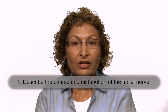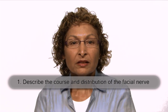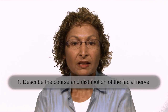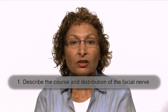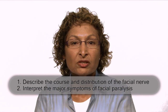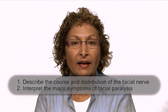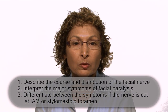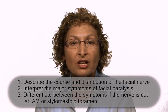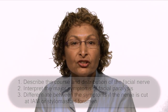The objectives are that you will be able to describe what the facial nerve is, where it comes from, where it goes to, and what it does. With this knowledge you should be able to interpret the major symptoms of facial paralysis as well as differentiate between the symptoms of an intracranial and extracranial lesion.